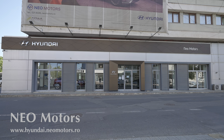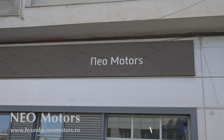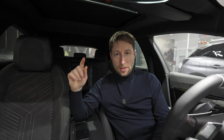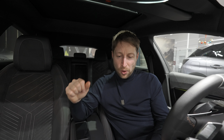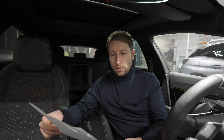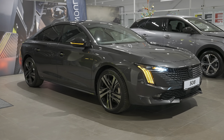First of all, if you are in Romania, if you are in Bucharest, you can check out Neo Motors — I will leave the link in the description and also on the screen. They have all the newest Peugeot cars, not only this 508, so definitely check them out. The version that I have with me is the plug-in hybrid GT version.